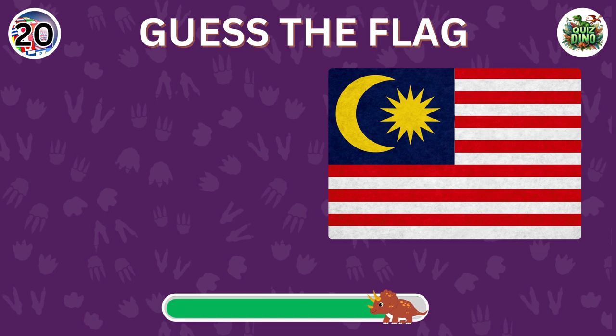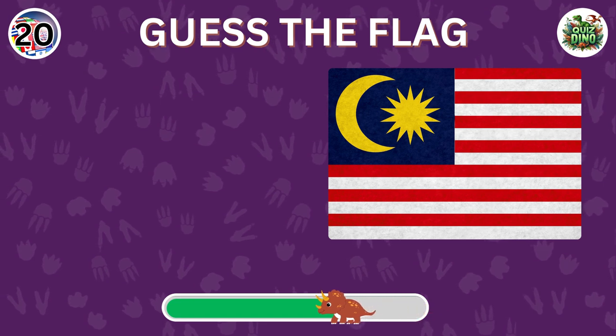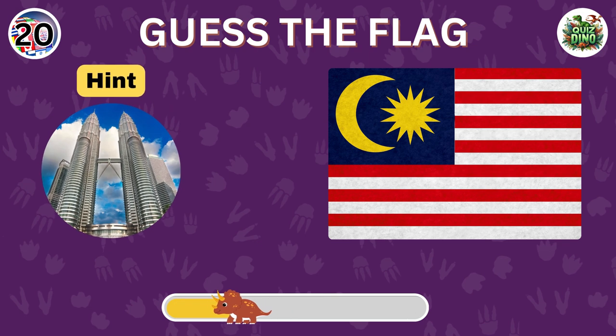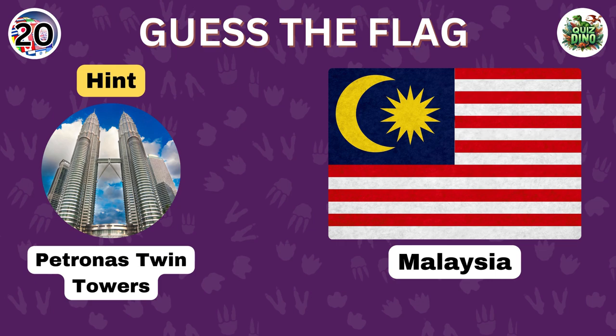Which country does this flag belong to? Perfect. That's the flag of Malaysia.